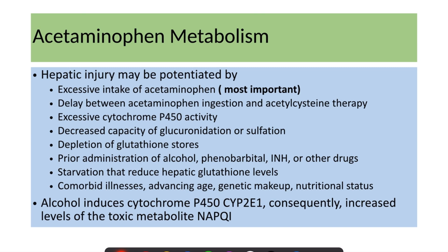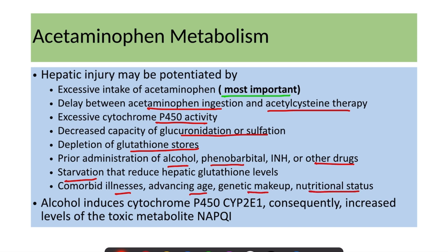Factors that potentiate hepatic injury include excessive acetaminophen intake — the most important factor, as larger doses increase risk. Delay in presenting to the emergency department and delay between ingestion and acetylcysteine therapy are also major factors. Additionally, excessive cytochrome P450 activity, decreased glucuronidation or sulfation capacity, depletion of glutathione stores, and prior use of alcohol, phenobarbital, or other drugs can lead to hepatic injury. Starvation, comorbidities, advancing age, genetic makeup, and nutritional status also play important roles.